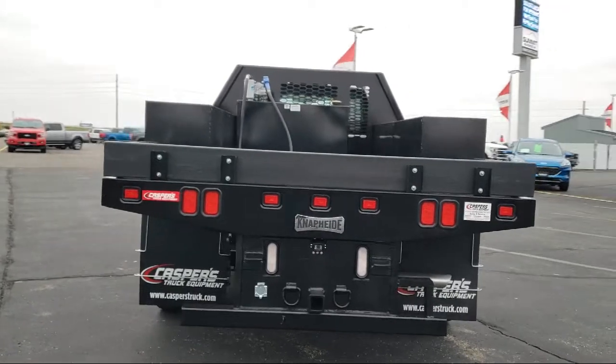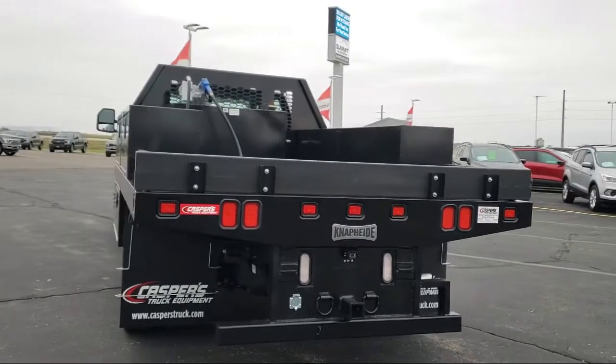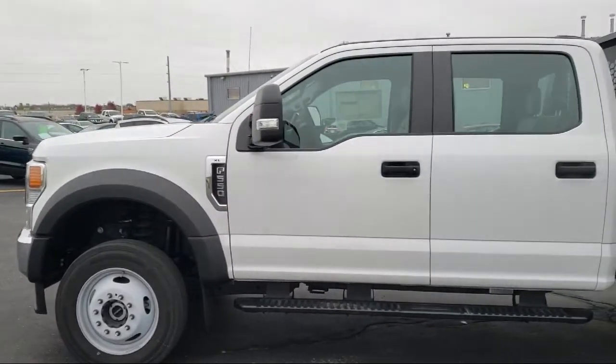It also features an MP3 player, power outside mirrors, premium sound system, and a remote start system.